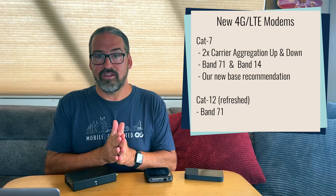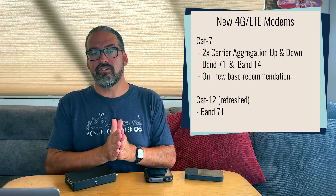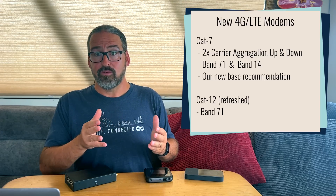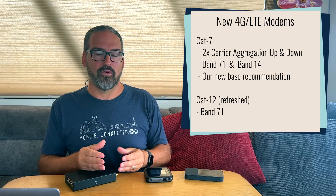Other new modems we're starting to see percolate into new modem modules — and expect to see in routers soon — are new versions of Category 12 modems that support more bands. Just like the Category 6 to Category 7 jump, the Category 12 modems aren't changing categories — they'll still have the same Category 12 performance of 3x carrier aggregation for download and 2x for upload. But the older Category 12 modems on the market didn't support some key bands, particularly T-Mobile Band 71. There are newer Category 12 modules that do support Band 71 for T-Mobile, making Category 12 pretty worthwhile again.